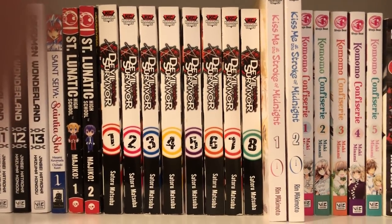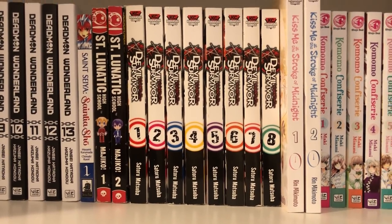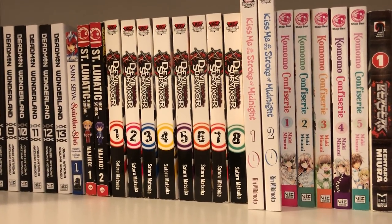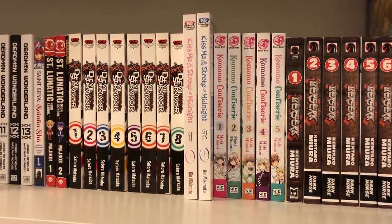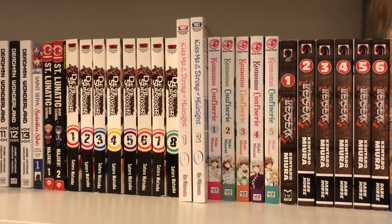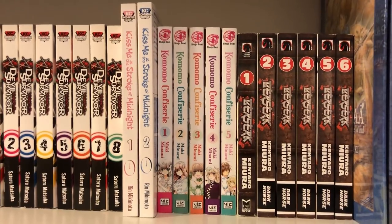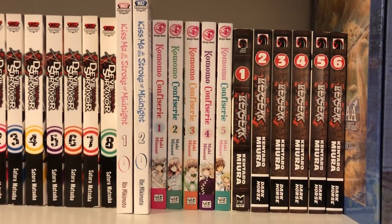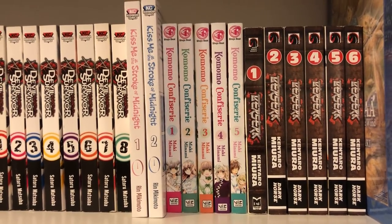Then I have volumes 1 to 8 of Devil Survivor. It's kind of similar to .hack where real life and video games get mixed up together, and I thought it was a pretty interesting read. It's a complete series, volumes 1 to 8. Then I have volumes 1 and 2 of Kiss Me at the Stroke of Midnight — it's a romance series that's a lot more perverted than I thought it would be, so it's not at the top of my list. I do enjoy it but I am a couple volumes behind. And then I have volumes 1 to 5 of Komomo Confissory, which is a complete series. It's a really cute one about a rich girl that becomes poor and has to start working, which is pretty comedic. If you want a short romance series to start reading, this is a good one.